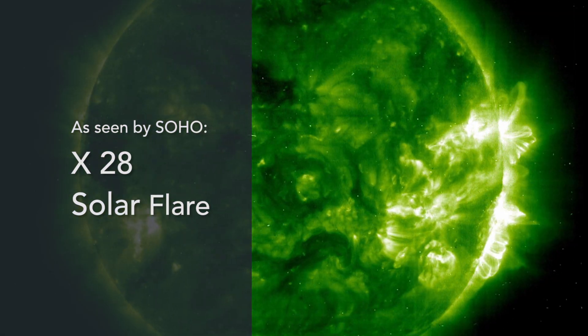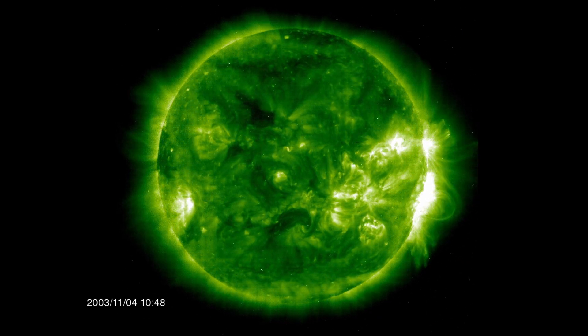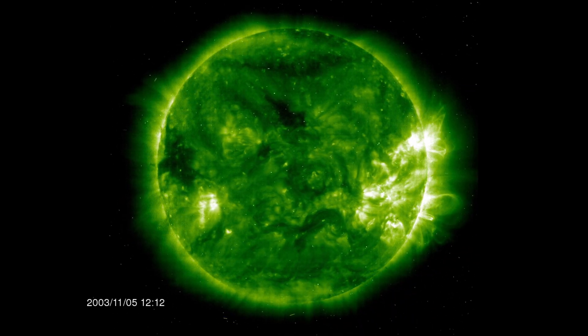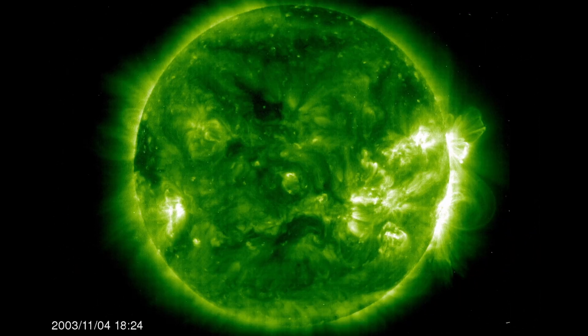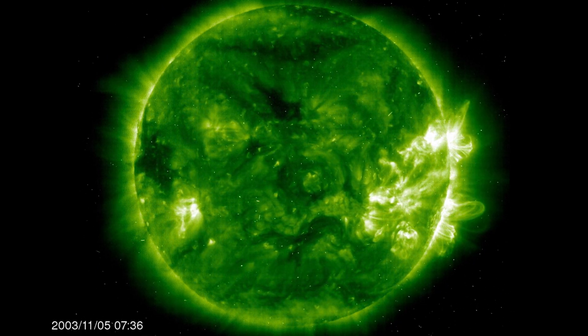SOHO's Extreme Ultraviolet Telescope allows us to see a variety of solar activity, and some of the most intense activity we saw was in the fall of 2003, which was a bit of a surprise because it was a couple of years after the maximum of the 11-year solar activity cycle. It's a beautiful clip and it shows what SOHO's Extreme Ultraviolet Telescope can do.